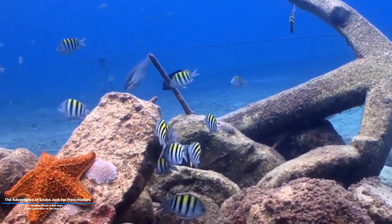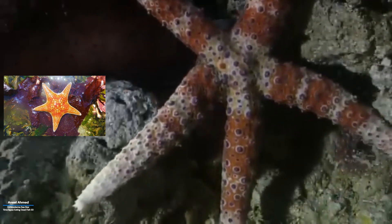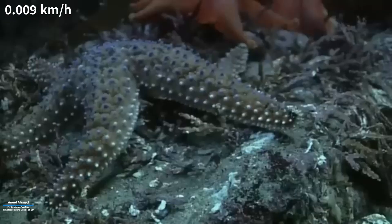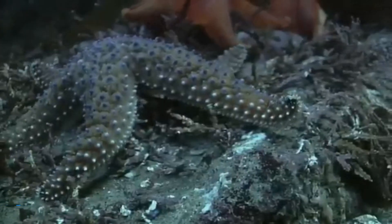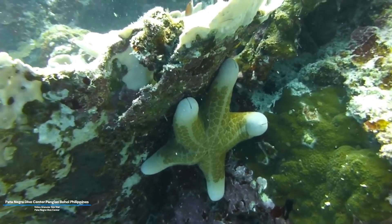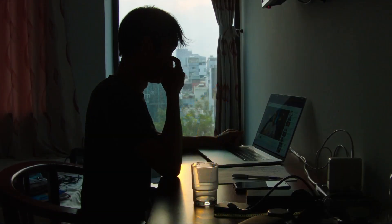Number two: the sea star. While some starfish species can move a little quicker, the majority are slow-moving creatures. The average sea star, like the leather star, moves at a leisurely pace of about 0.009 kilometers per hour. They use their tube feet to inch along the seafloor, feeding on algae, shellfish, and other slow-moving prey.